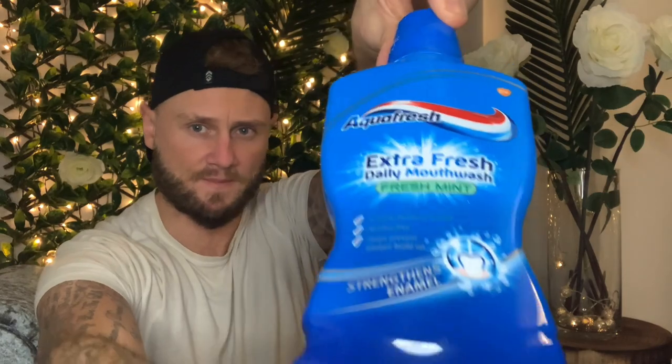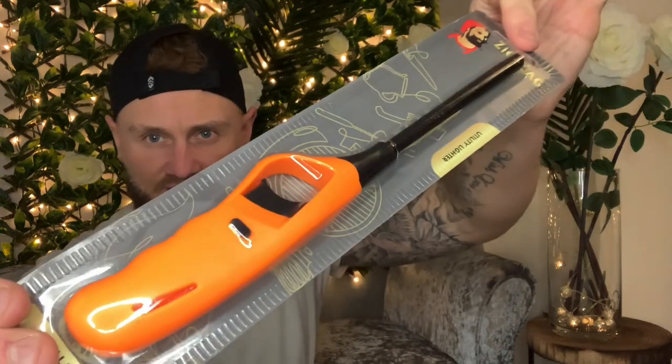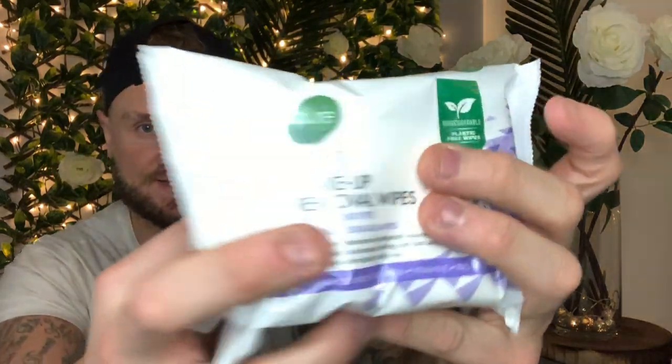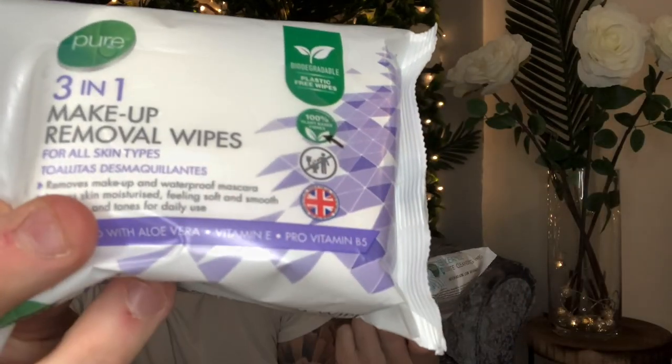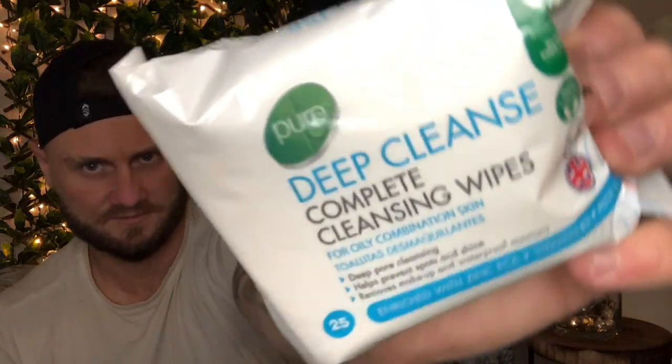She picked up some Aquafresh mouthwash — she doesn't really care what mouthwash she has — and that was only a quid. Then picked up a large lighter for a pound. From Poundland I always have to have wipes, so picked up two packs at 50 pence each — you get 25 deep cleanse wipes in each pack.